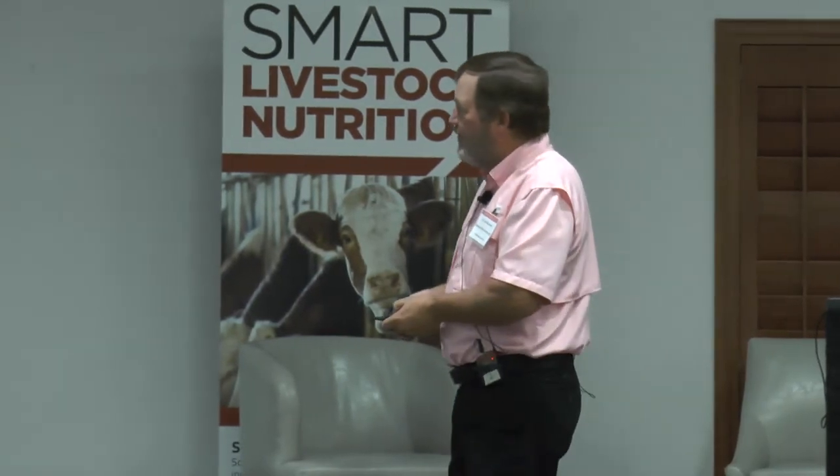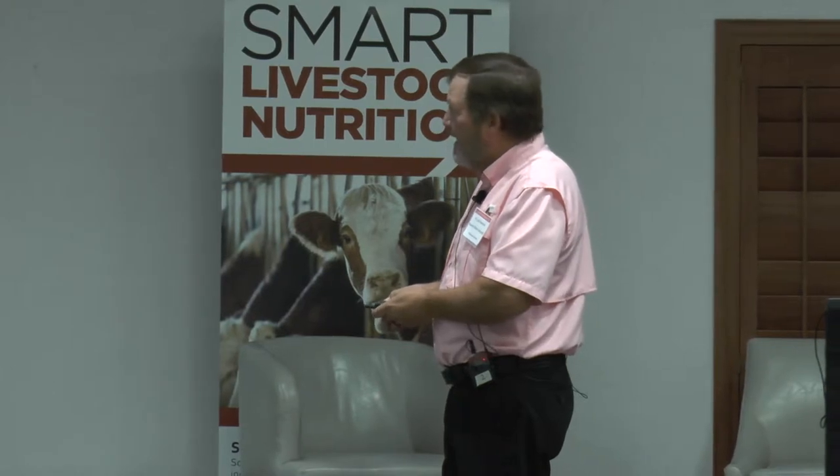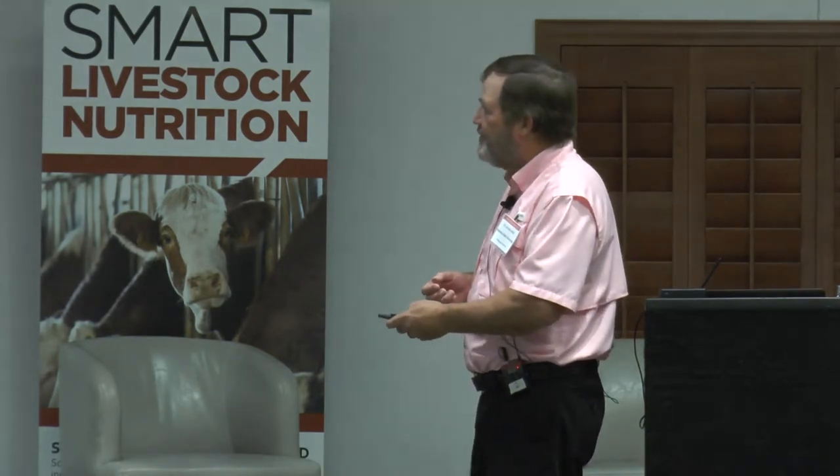A typical poultry diet might be 60–70% cereal grain; a typical swine diet might be 70–80% cereal grain. Feed costs in the U.S. are 70-plus percent of total cost of production for both poultry and swine. Going from $2 a bushel up to $5–$6, even $7 a bushel in 2012, sent shockwaves through the livestock feeding sector.